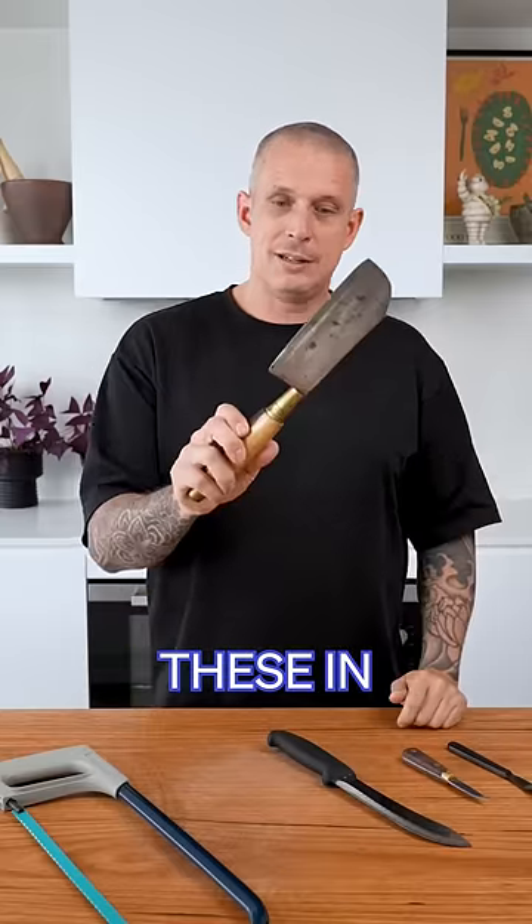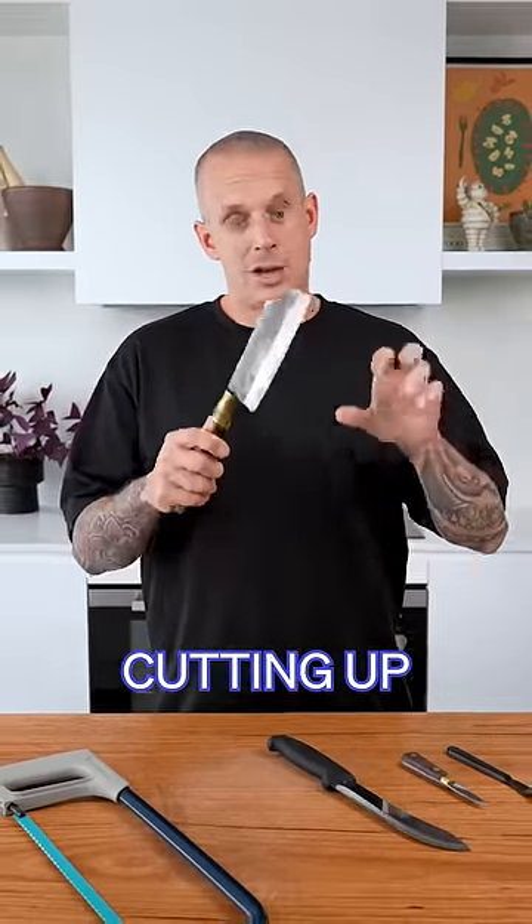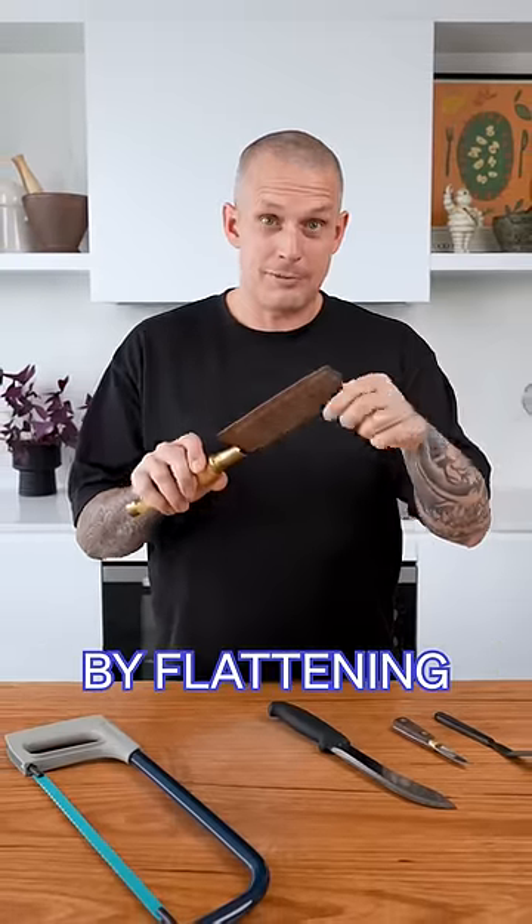The cleaver. In European food, these are used pretty much exclusively by butchers, but in Asian cuisines, cleavers are used a lot more, especially in Chinese kitchens. They're used for cutting up vegetables, cutting fish, and even making dumplings by flattening the dough out.